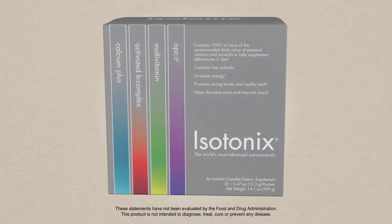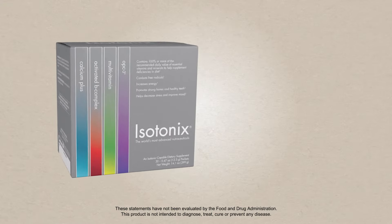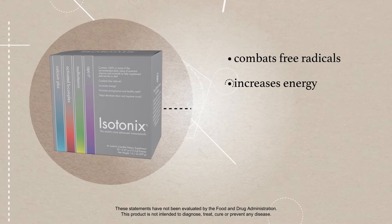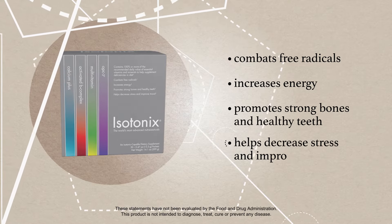Isotonix Daily Essentials combines four essential supplements in one convenient serving. Our formula combats free radicals, increases energy, promotes strong bones and healthy teeth, and helps decrease stress and improve mood.